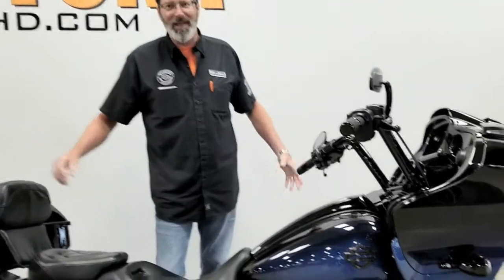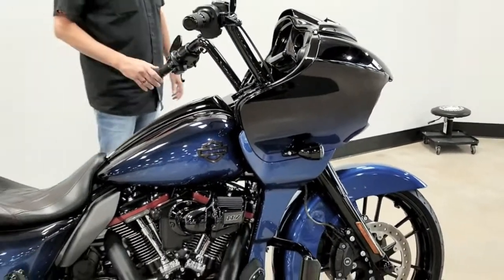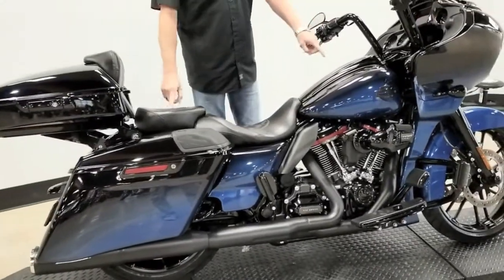Hey y'all, it's Big Earp here at Daytona Harley-Davidson. Wrapping up Shark Week and guess what we got? 2019 Mako Shark Fade CVO Road Glide. Look at this beauty. This is the hottest bike of 2019.